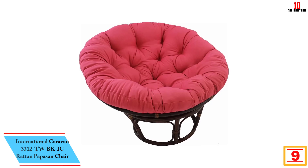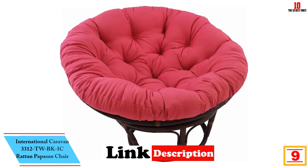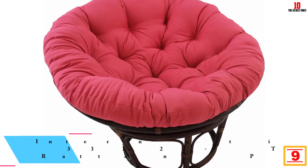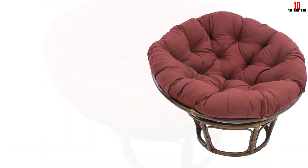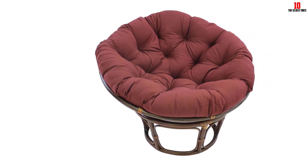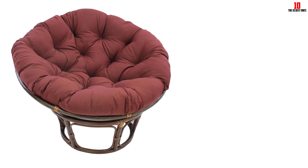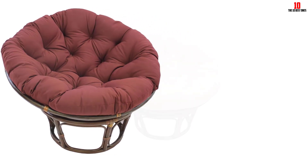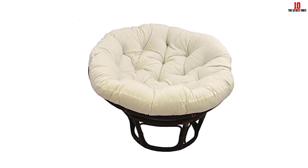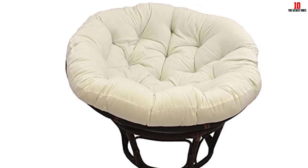Moving on at number 9, we have the International Caravan 3312 TWBKIC Rattan Papasan Chair. This is a pretty papasan chair designed to give you utmost comfort. It comes with a solid twill cushion which will not only provide you with comfort but will also retain its firmness for long. The chair has great support courtesy of a sturdy rattan frame used in its construction. With this chair, you will add class to any room because of the brown lacquer finish of the rattan frame. The chair is also large enough and can hold two adults, so you can relax with your loved one on this chair.